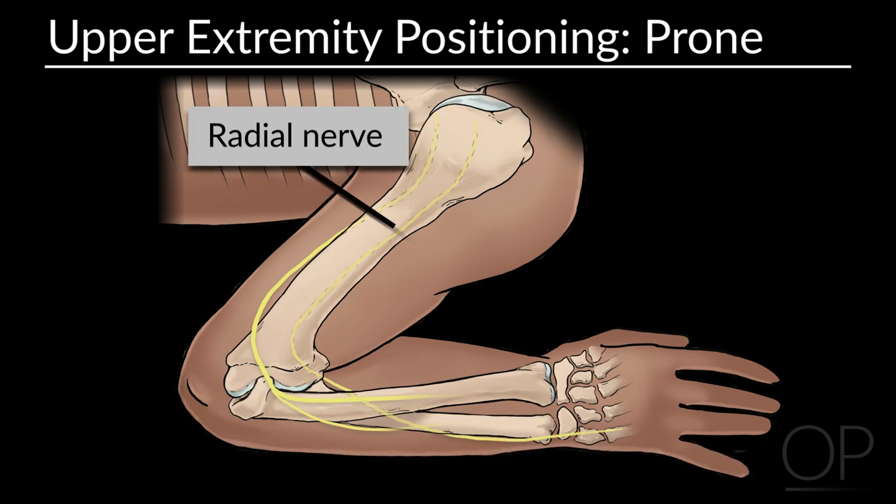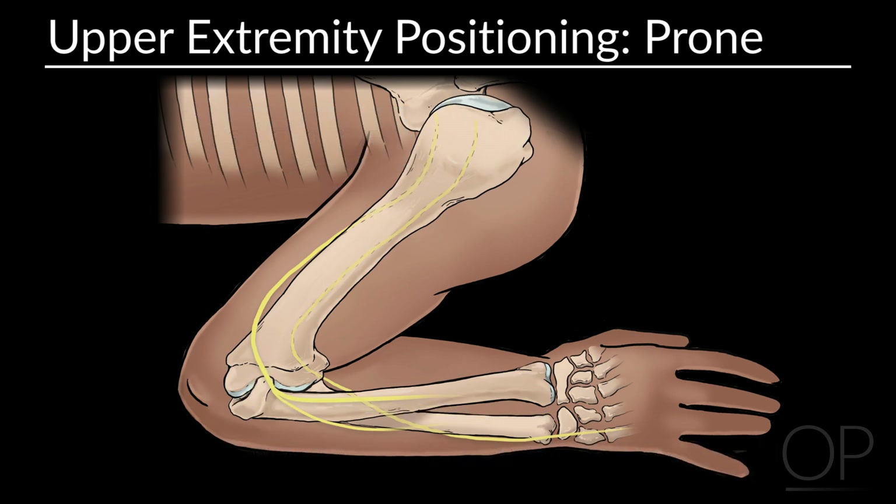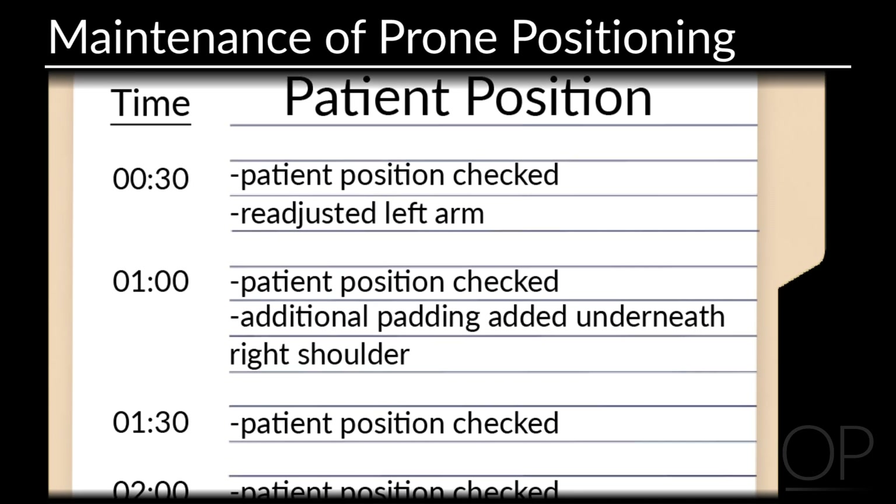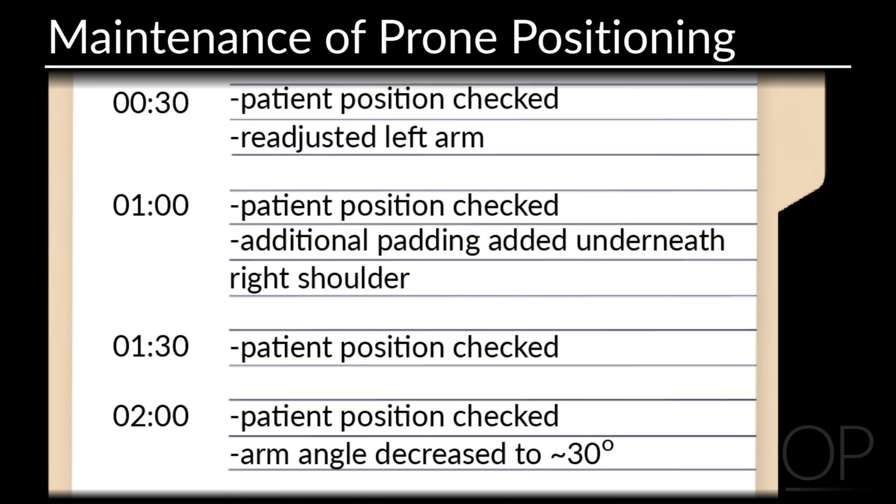Prolonged pressure on the radial nerve in the spiral groove of the humerus should also be avoided. Periodic assessments of maintenance of the desired position should be documented every 30 minutes.